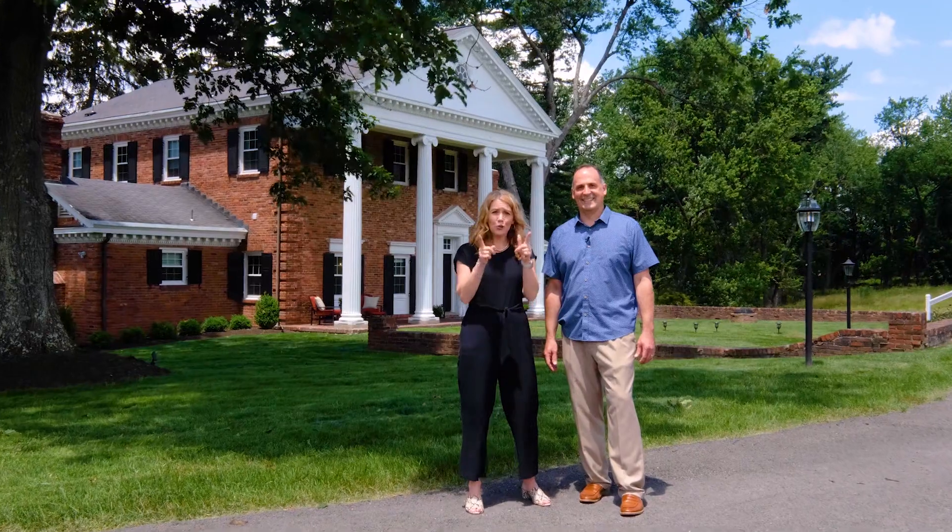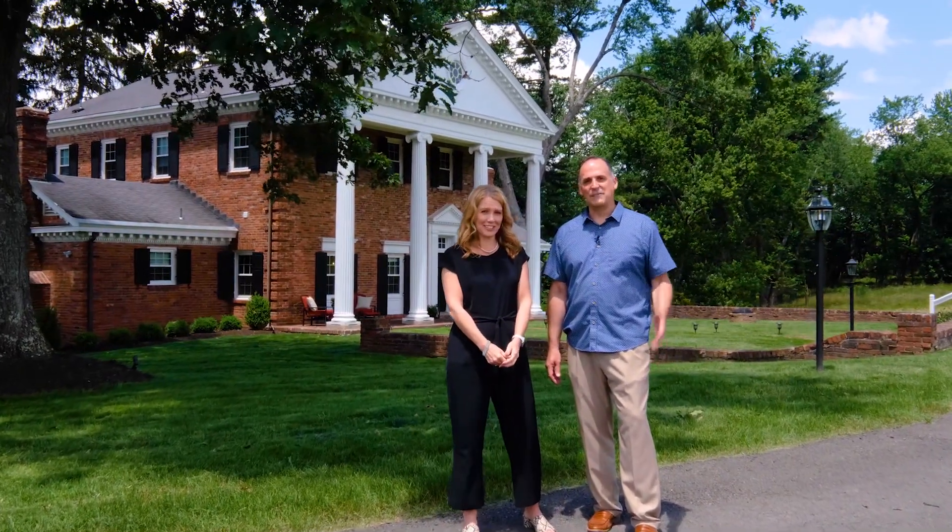Thank you for joining us on today's tour. If you have any questions or would like to schedule a showing of this beautiful mansion and estate, please call or text us anytime. We look forward to it.